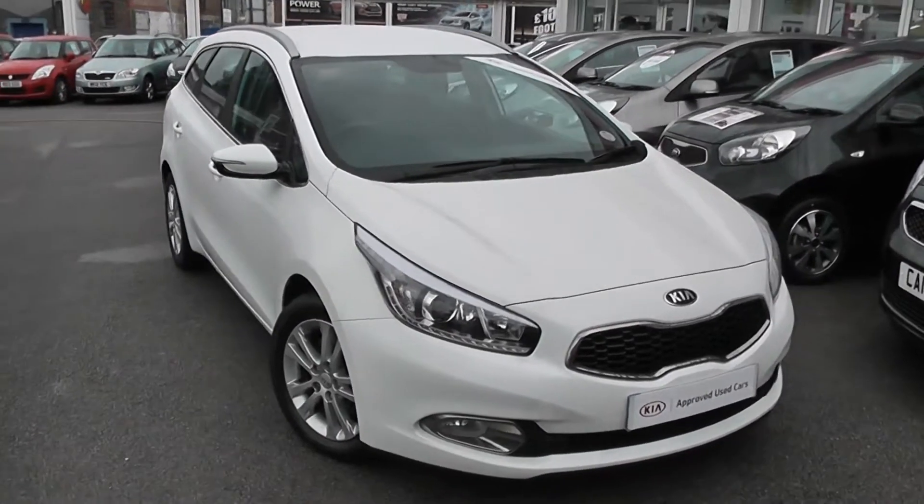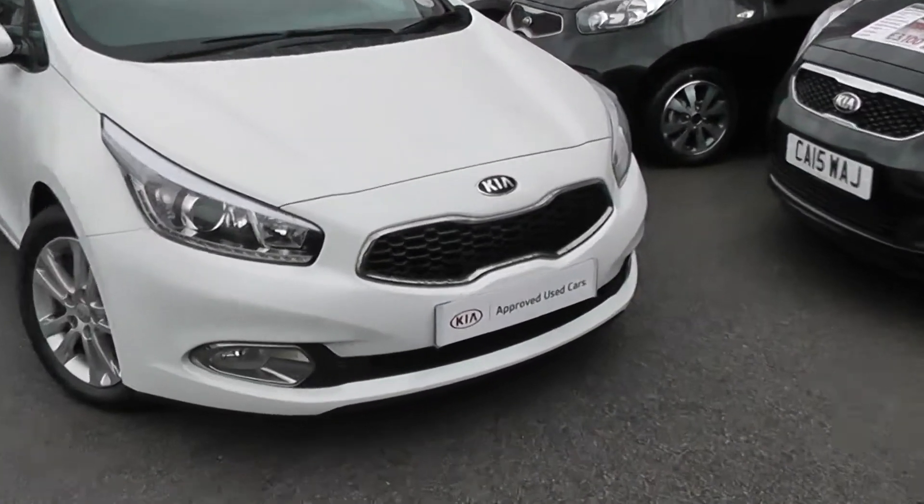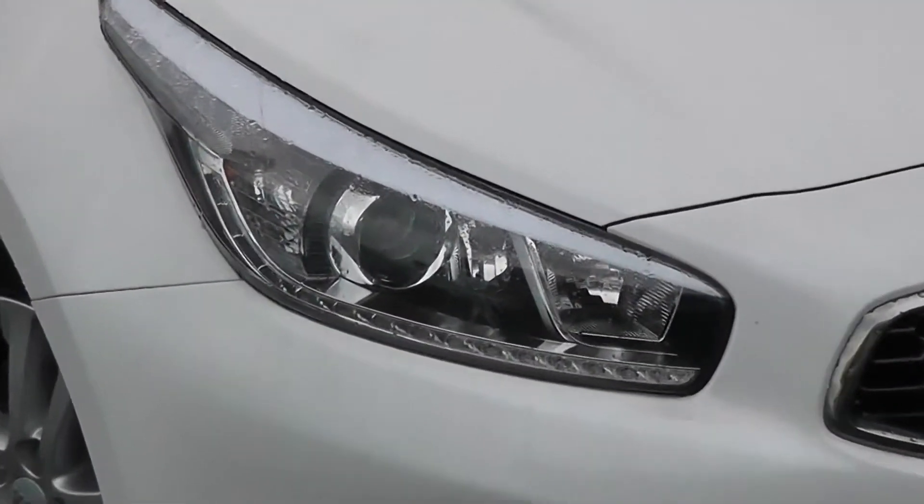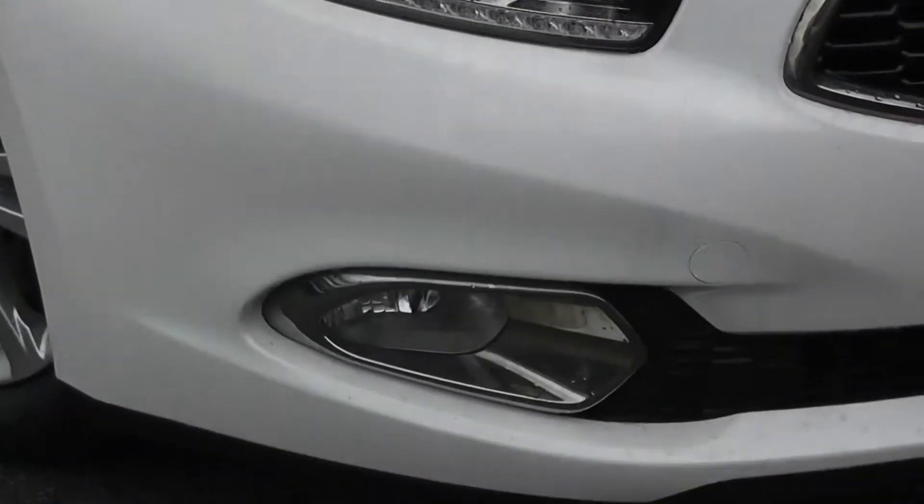Some of the outside features, as you can see, are colour-coded bumpers. We've got the chrome surrounding around the black tiger nose front grille. There are LED daytime running lights, projection headlights, corner lights, and large front fog lights at the bottom.